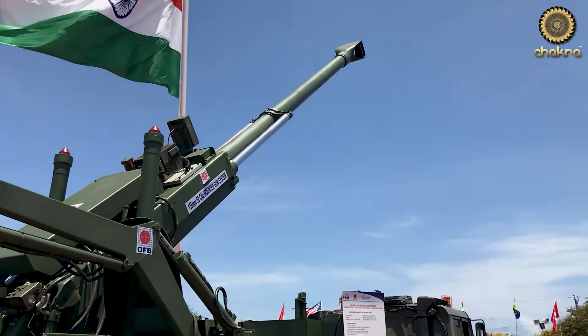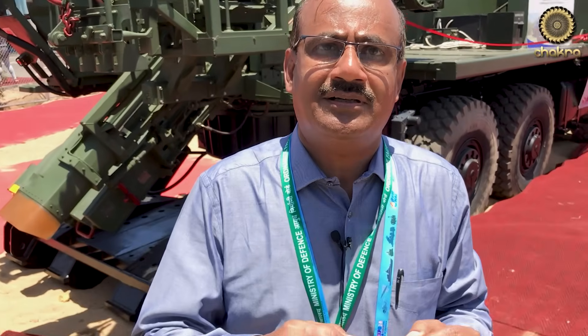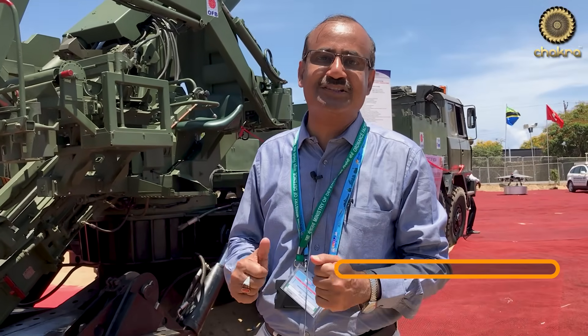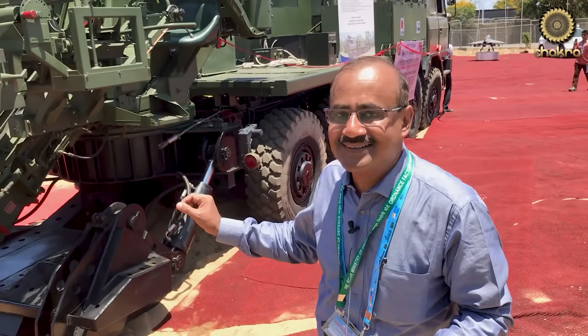So the Indian Army will have great advantage in logistics as well as familiarity with the equipment. When we go for a mounted gun system, the biggest advantage is its mobility. This truck can travel at 70 km/h. It travels from Jabalpur to Chennai in 3 days flat, travelling only during the day.